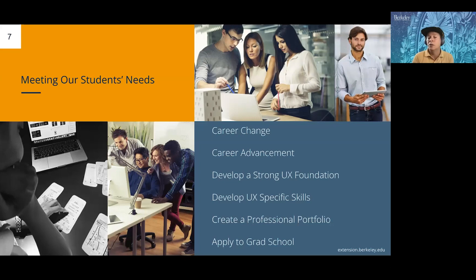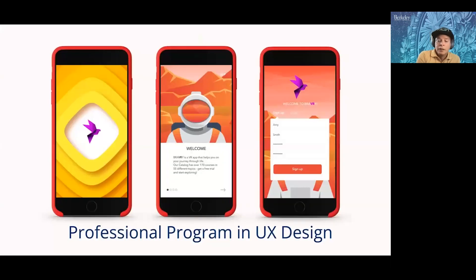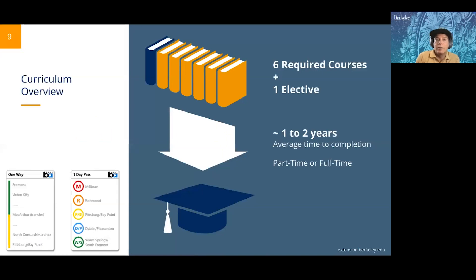In the design industry, you're going to need a portfolio to land a job — you need to demonstrate that you're able to do UX design. Our professional program in UX design is composed of six required courses and one elective course. All courses can be done in one to two years on average. The program can be done part-time or full-time. Taking one course per semester equals seven total semesters, about two and a half years. Two courses per semester means a year and a half.